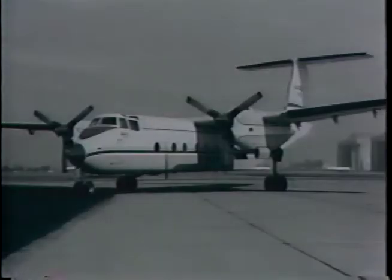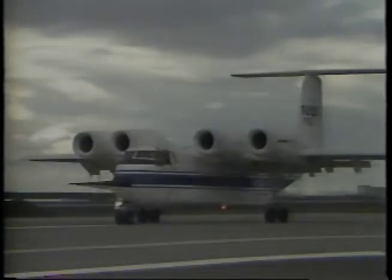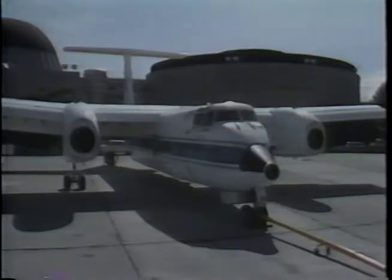Behind me is the QSRA, which stands for Quiet Short Haul Research Aircraft, and the Augmenter Wing Jet. Both of these planes are excellent examples of NASA's creative use of surplus — they're a pair of hand-me-down Canadian de Havilland military transports that were modified to test new concepts for a class of planes called short takeoff and landing aircraft.